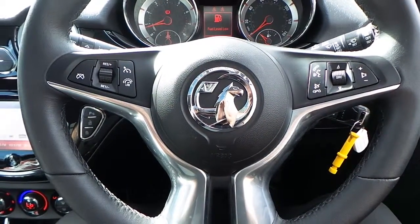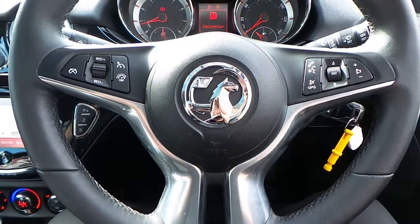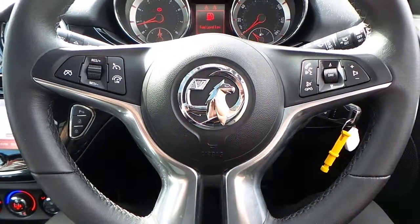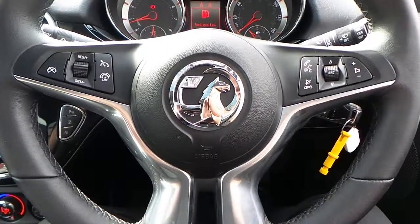If you would like any more information on this 65 plate Vauxhall Adam 1.4 glam, finished in asteroid grey, please contact us here at Pentagon Vauxhall in Rochdale.